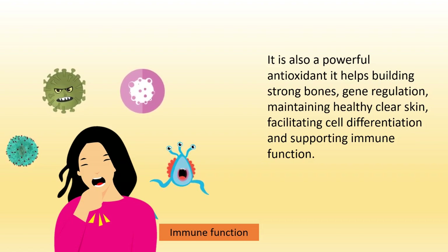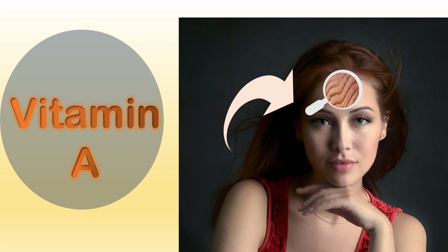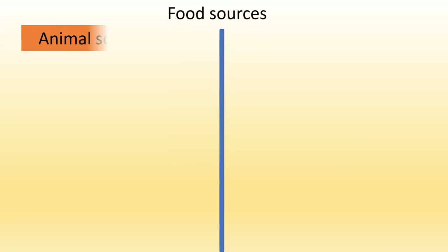Vitamin A helps in building strong bones, gene regulation, maintaining healthy clear skin, facilitating cell differentiation, and supporting immune function. Vitamin A keeps lines and wrinkles in your skin away by producing more collagen, which is responsible for keeping the skin looking young. Vitamin A can also contribute to healthy hair.